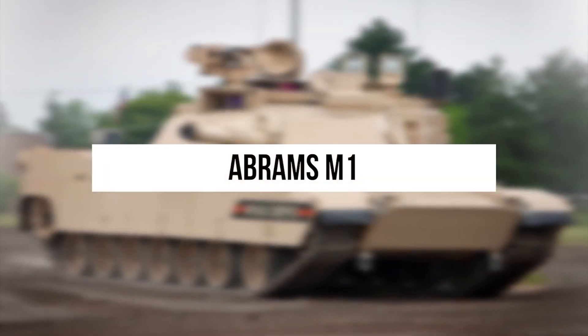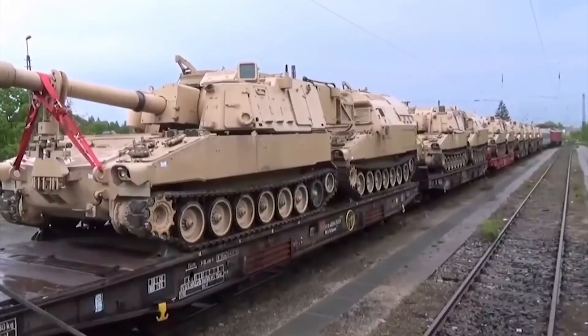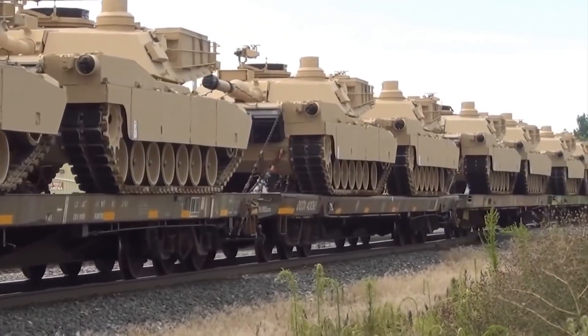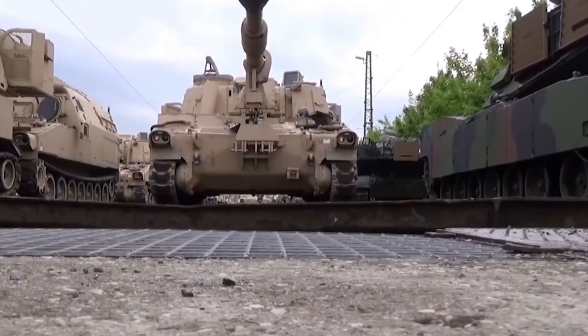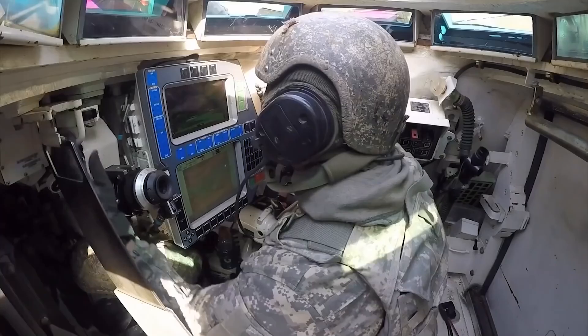Abrams M1. The American Abrams went down in history as the most durable tank in the world. These machines proved themselves well during the Gulf War. In 2003, in the Second Gulf War, the Abrams successfully served in the operation that overthrew the dictatorship of Saddam Hussein.